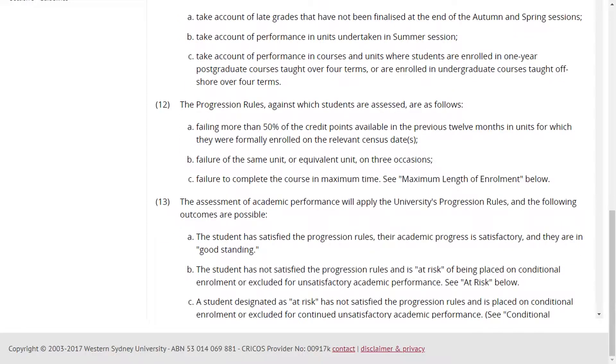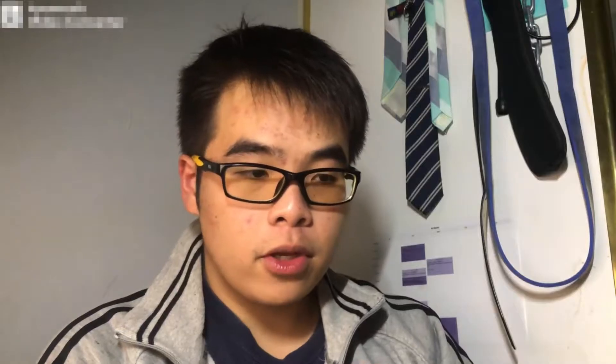At Western Sydney University you have three attempts for a unit. If you fail the first time you can redo it a second time, and a third time after that — but after the third fail you pretty much can't complete your degree. That's why I was so happy to just get a pass — a 54 overall — for Enterprise Law. Besides Enterprise Law, in the second semester you also deal with Accounting and Enterprise Leadership. Enterprise Leadership talks about management strategies to make you a better manager, while Accounting deals with numerical data and construction budgets.